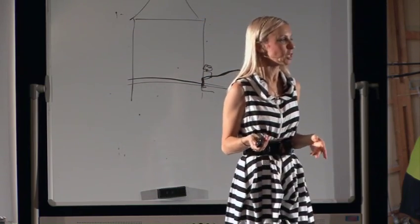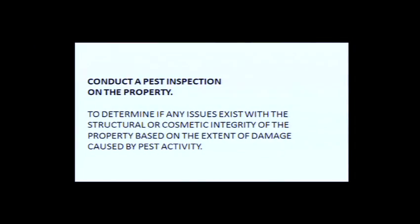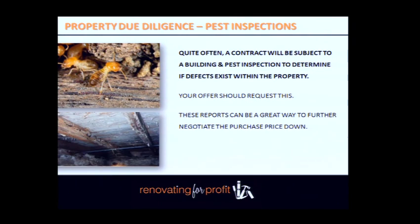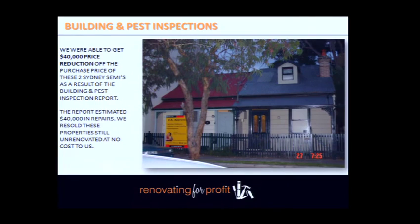Conduct a pest inspection. Everybody runs a mile with termites, but I love termites because if they've eaten away half a floor, you just get a carpenter in to fix it in half a day — problem solved. Just make sure you know what you're dealing with and what the associated costs are. Building inspections cost about $300–$600 depending on the state. Pest inspections cost about $300. Building inspection reports typically come back 20 pages long, picking up everything including loose door handles.